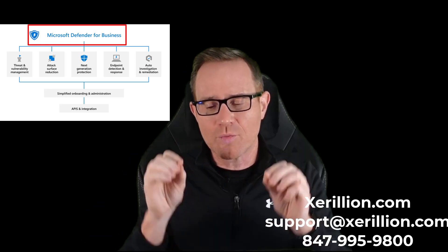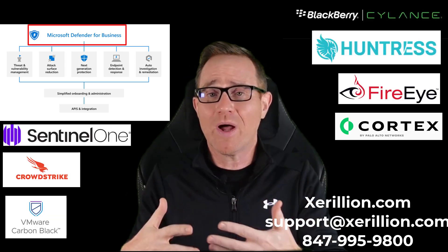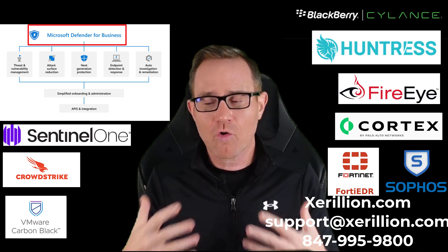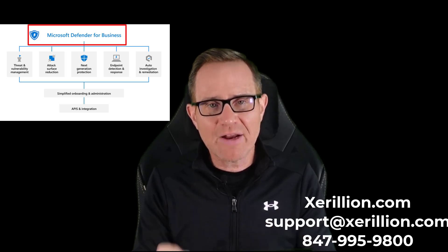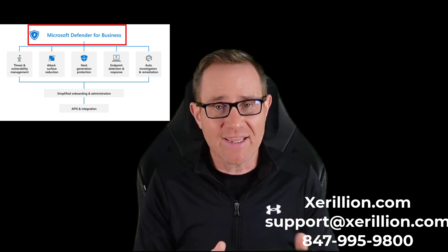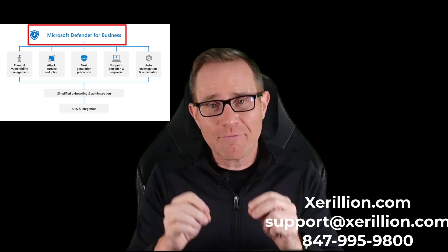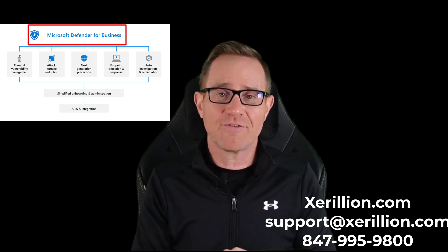Microsoft Defender for Business is Microsoft's AI and machine learning cloud-connected endpoint detection and response system integrated into Microsoft 365 and Azure Active Directory Premium. It is a direct peer competitor to all those other EDR services — Sentinel One, CrowdStrike, Carbon Black, FireEye, Palo Alto, Cortex, Sophos Intercept, and FortiEDR. Do you think Microsoft, with 180,000 employees across the world, uses Sentinel One or CrowdStrike? Of course they don't — Microsoft protects their 180,000 plus endpoints with Microsoft Defender for Endpoint Plan 2.